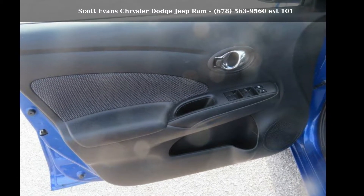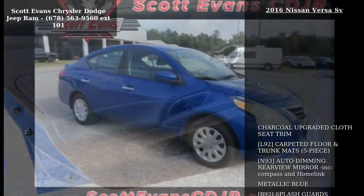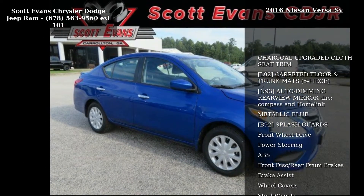Step into the Nissan 2016 Versa. If you are looking for an automobile with great features, look no further.